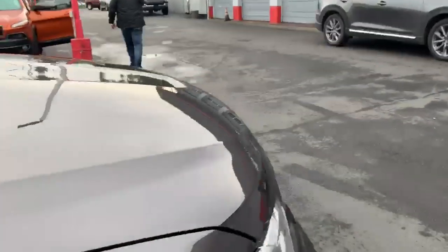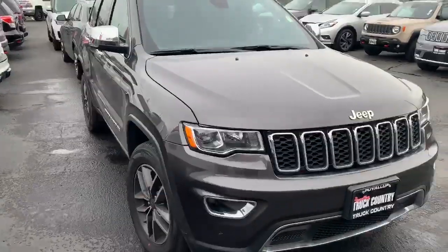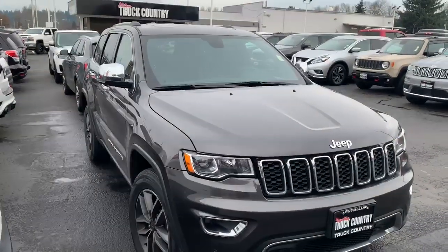Really nice rig. If you'd like any more information on it, or you'd like to set up a day and time to come and take a look at it, you can reach me direct at 253-327-0626. Thanks for watching.